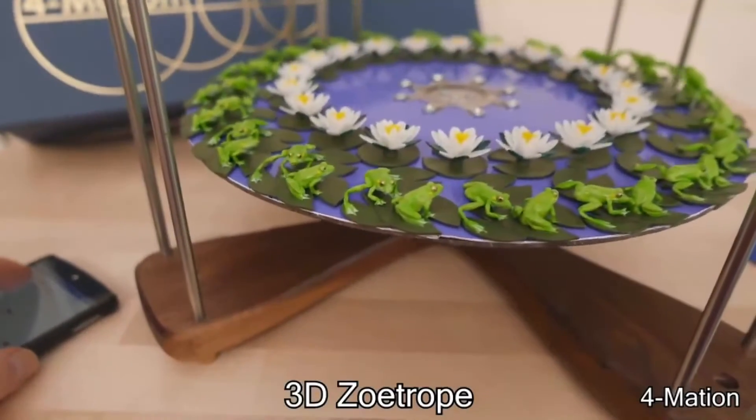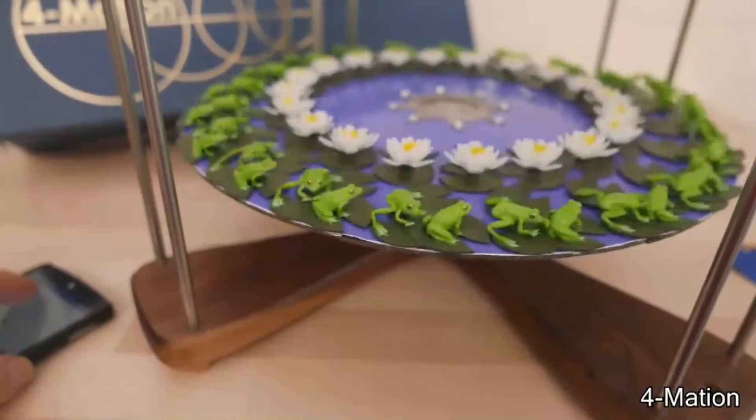This is called a 3D zoetrope, and it makes still figures come to life by spinning it rapidly.